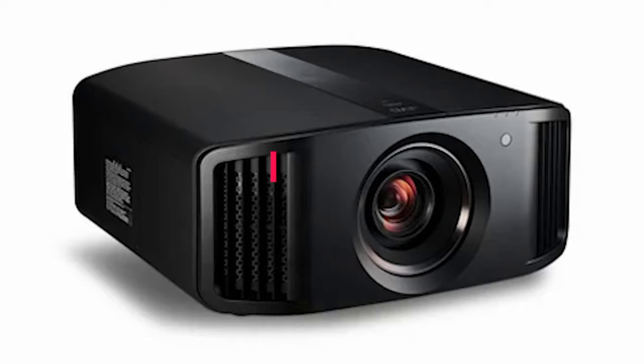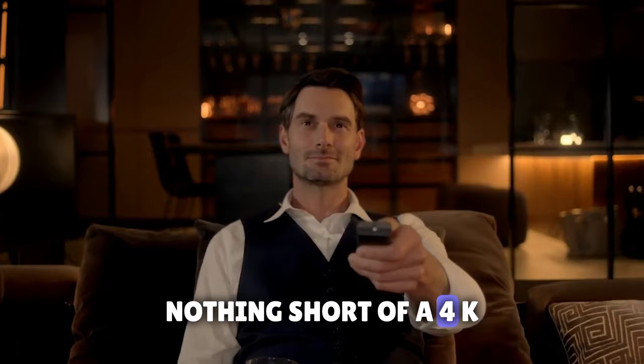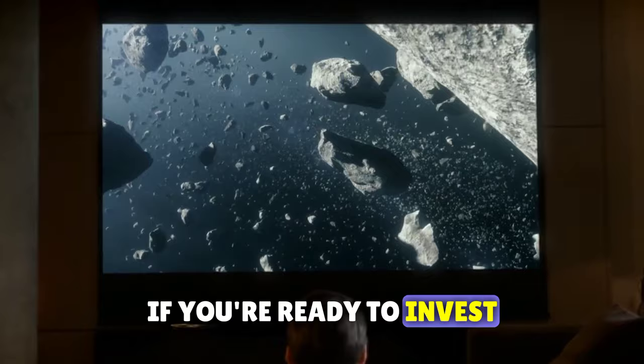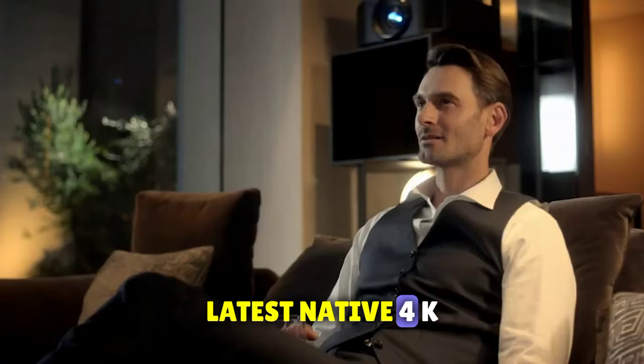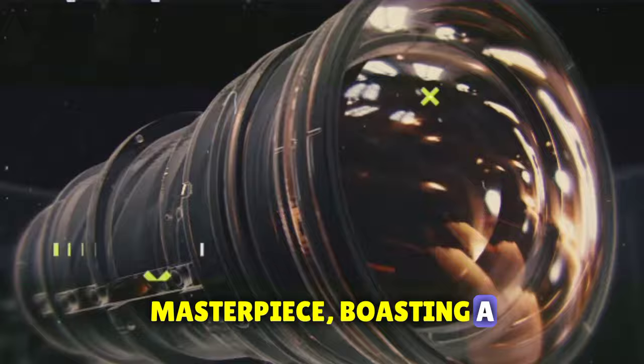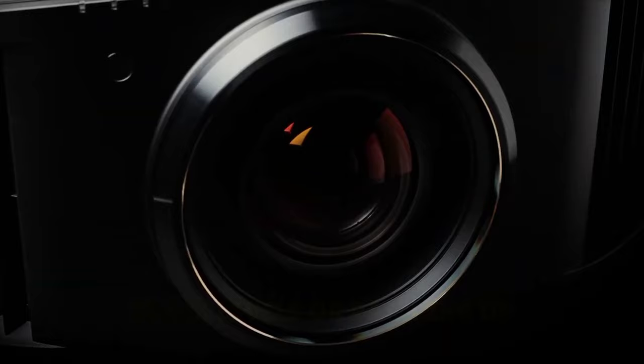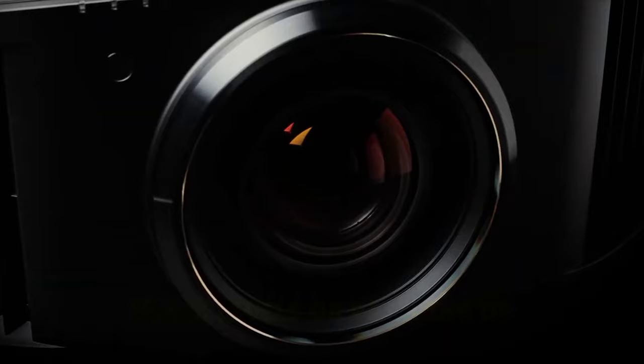Our number eight entry, the JVC DLANZ8, is nothing short of a 4K projector marvel, tailor-made for dedicated home theaters. If you're ready to invest in uncompromising performance, stay tuned. The DLANZ8 is JVC's latest native 4K masterpiece, boasting a BLU-essent laser light source that takes visual brilliance to new heights. Brighter images, impeccable consistency, and an extended lifespan come together without sacrificing rich black levels or ramping up fan noise.